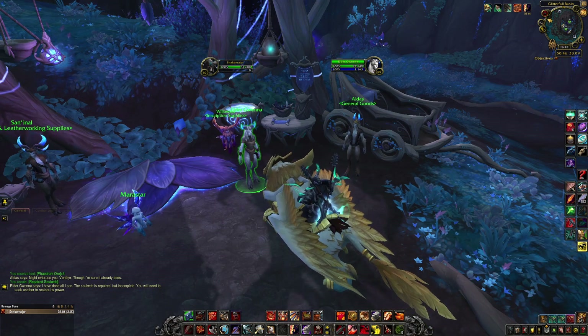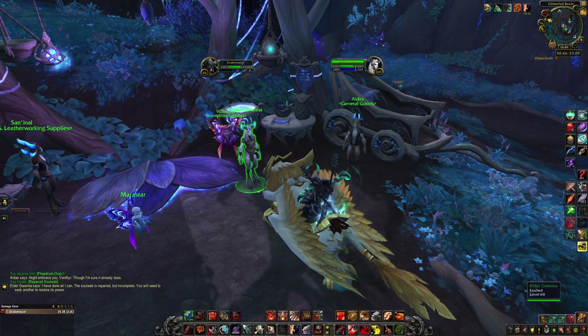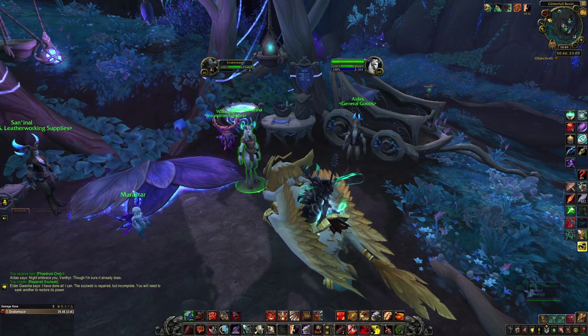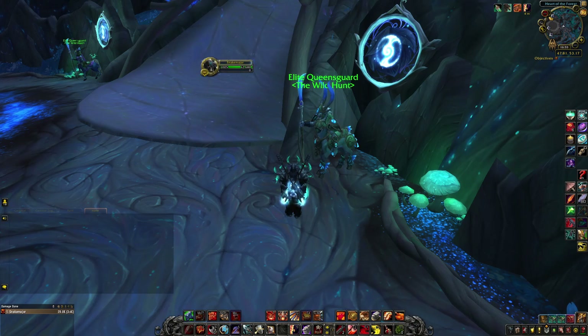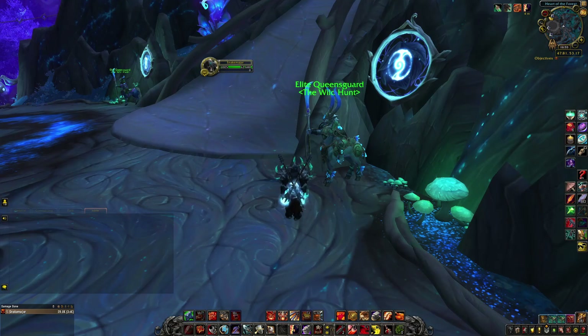The quests you need to complete are Trouble in Gromlink Coral and Tricky Spriggans. The next step depends on whether you're Night Fae or not.